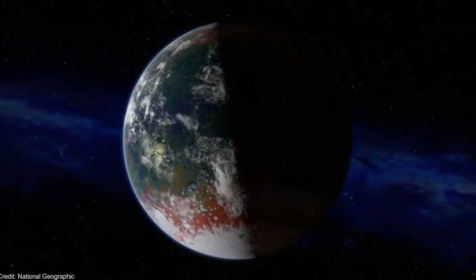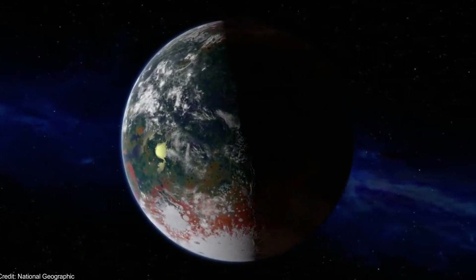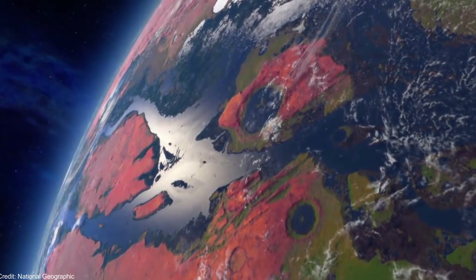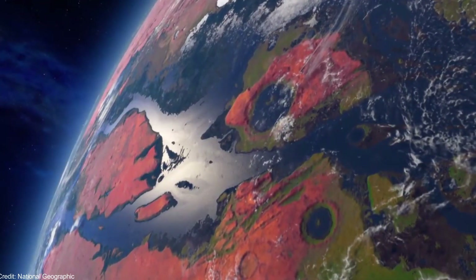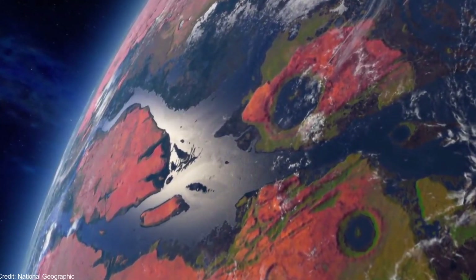The radial velocity method is, therefore, the most effective method for detecting potentially habitable exoplanets. All of them could be detected with the suitable spectrograph, except those exoplanets with orbital planes totally perpendicular to the one of the Earth.